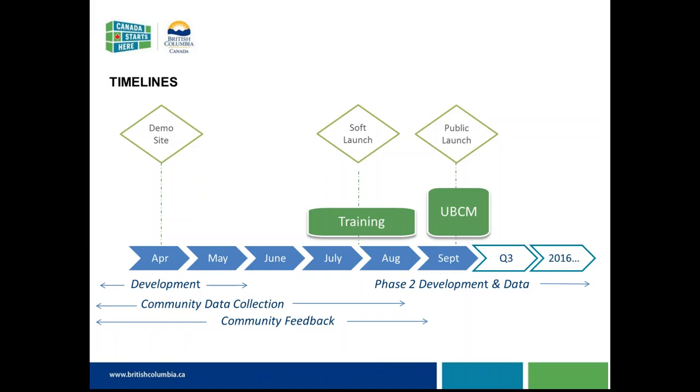With about 15 minutes left in the webinar, in terms of timelines, we've been working on this project for a couple of years. We began with a lot of research working with communities, investors, and site selectors to guide how we were going to develop this application. In April we had our demo site, which some of you may have seen at the BC Economic Development Association Summit, while we continued with community data collection and development.